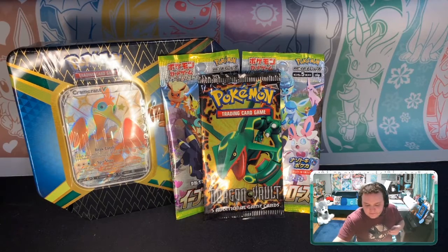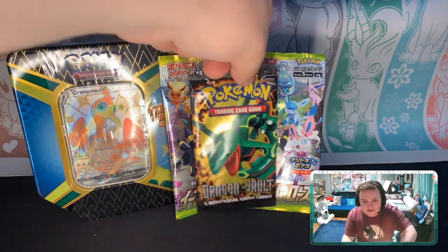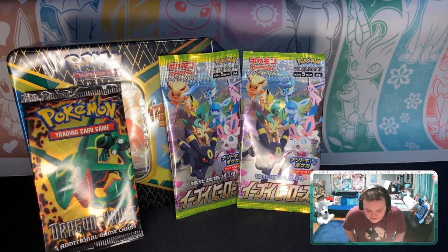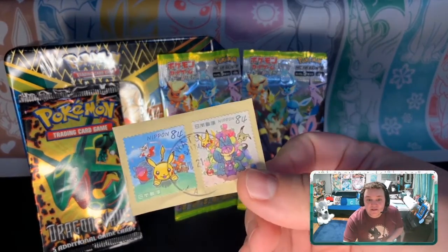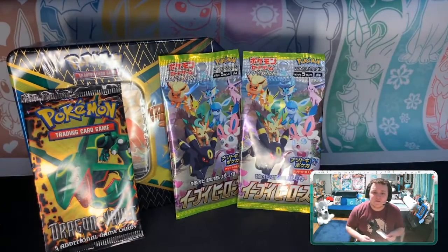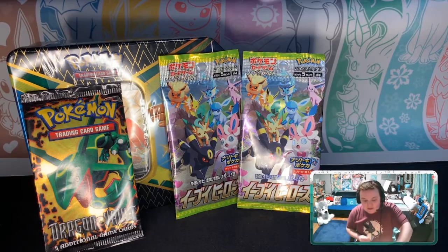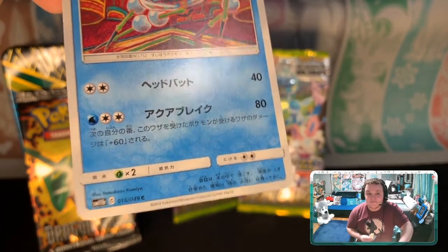I also got a mail day I wasn't expecting — behind this Dragon Vault pack I have two Eevee Heroes packs, and I'm going to keep one sealed but open the other, because Eeveelution Pollution after all. This came in a really cute package — it had these cute little Japanese stamps, 'Nippon' being Japanese for Japan. The person also sent in a Japanese Araquanid which, if you can tell by the art style, is a Komiya artwork, and I love Tomokazu Komiya.